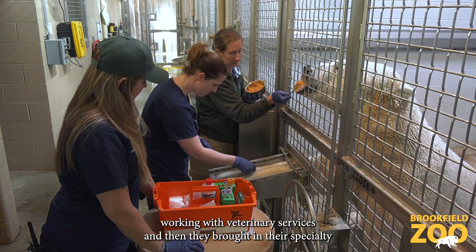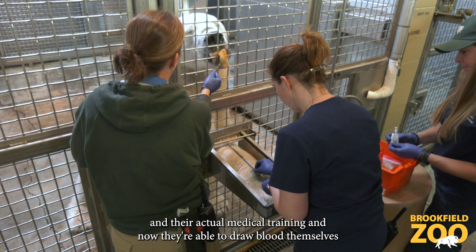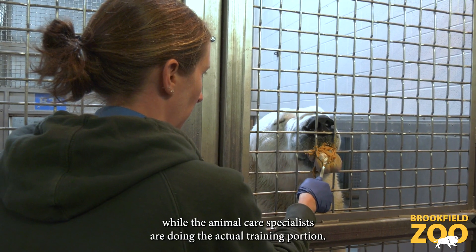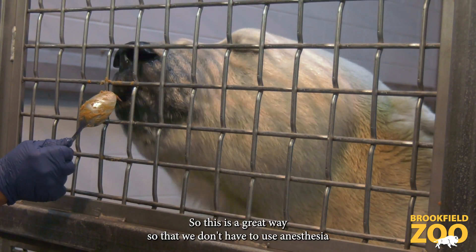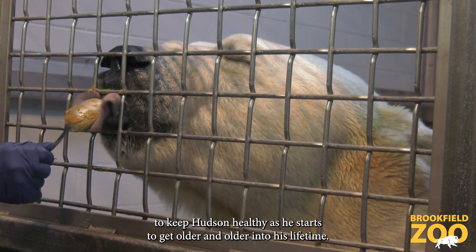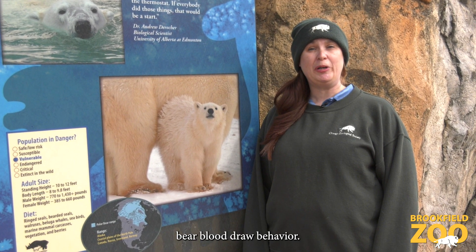We did everything we could before working with veterinary services, and then they brought in their specialty and their actual medical training. Now they're able to draw blood themselves while the animal care specialists handle the training portion. This is a great way so that we don't have to use anesthesia to keep Hudson healthy as he gets older. Thanks so much for joining us for this behind-the-scenes look at our polar bear blood draw behavior.